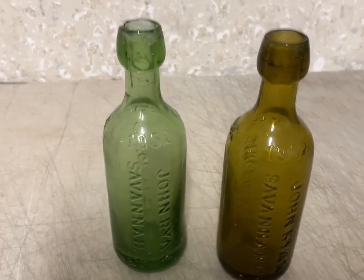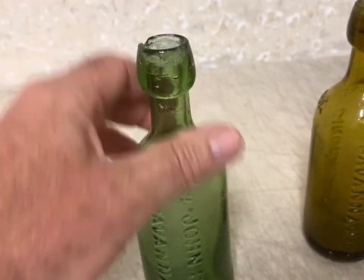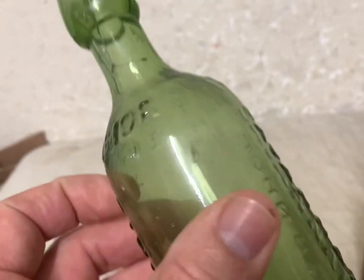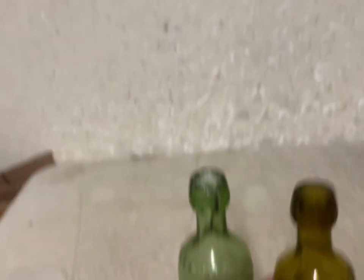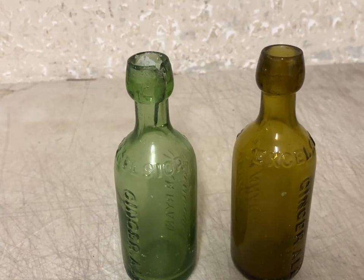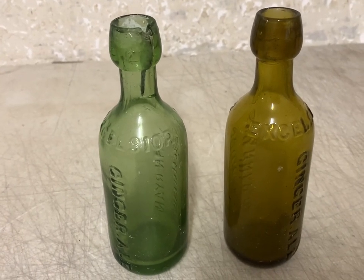These are two more very rare bottles — both are John Ryan's Ginger Ales from Savannah, Georgia. If they weren't damaged they would have brought a lot more money, but both have damage: one's got a big crack and a chip on the neck. The colors are what make these so rare — scarce colors, hard to find. The other had a big chip that looks like it's been glued back in. Even in this condition, these brought $427 each — that's $850 plus shipping on the two bottles. Very good sale.